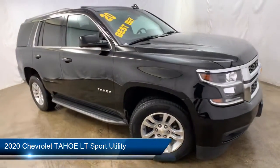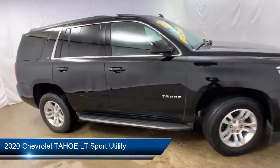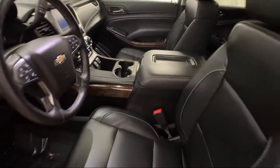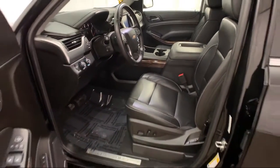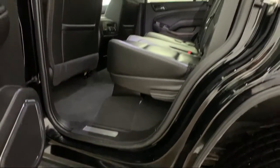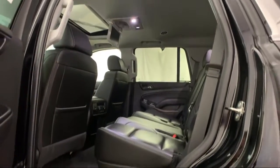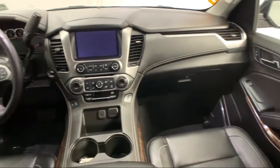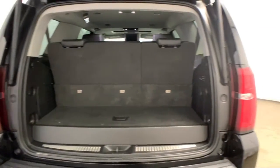It comes equipped with Tire Pressure Monitoring System, Rear Spoiler, Rear View Camera, Heated Front Seats, Third Row Seating, Power Sunroof, Bose Premium Audio System, Roof Rack, Rain Sensitive Windshield Wipers, Steering Wheel Controls, and has less than 30,000 miles on the odometer.